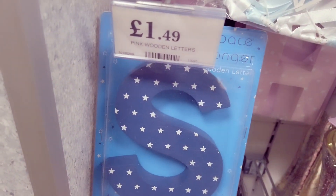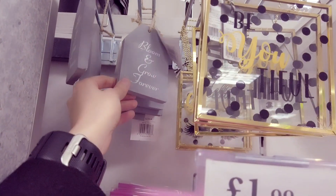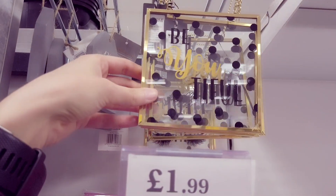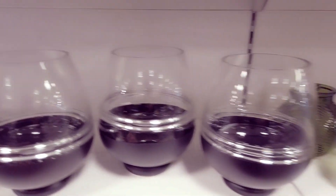We've got some wooden letters – you've got them in blue and pink at £1.49. These small ones here I really like and I picked one up, 29p, really cheap. Bloom and grow forever, £1.49. This is £6.99 – I really like that.